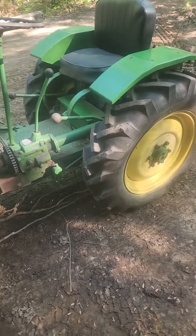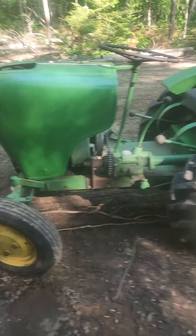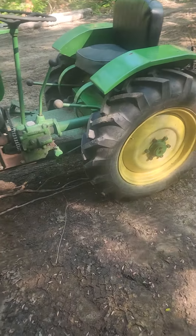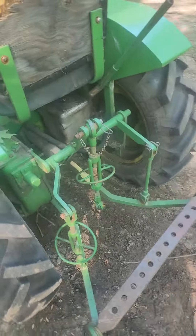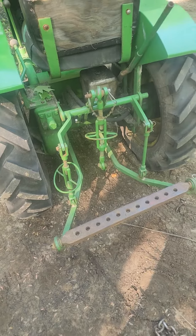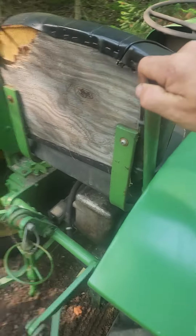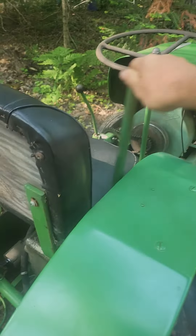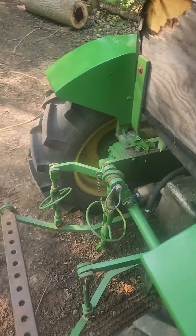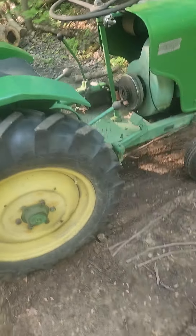Just a cool little tractor — green and yellow from the factory, so I can understand the John Deere comparison. It's got a three-point hitch; it's like a pump, like a floor jack. And cool individual rear brakes.